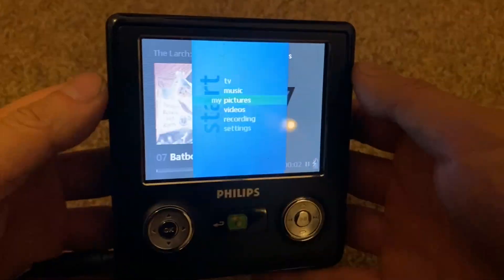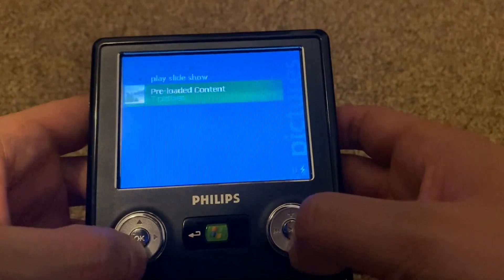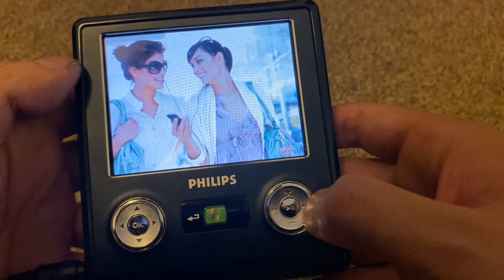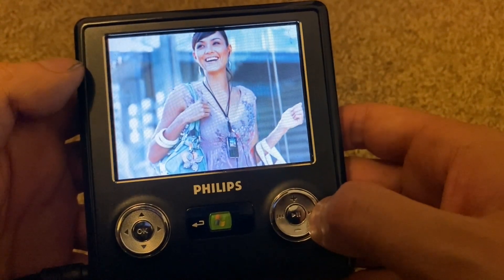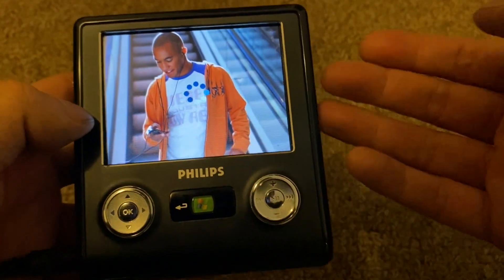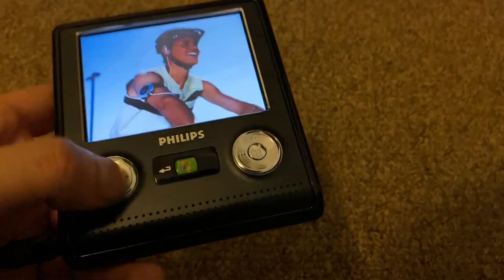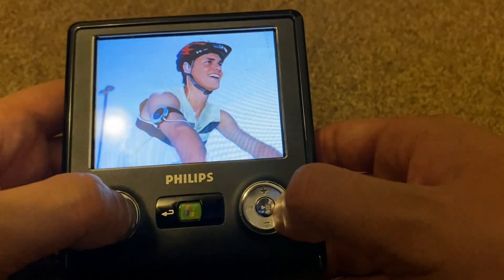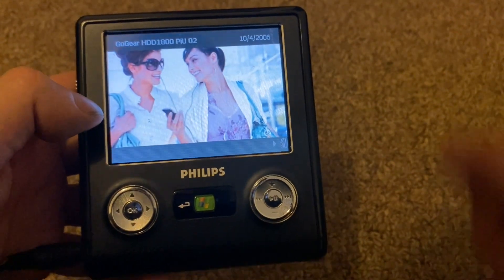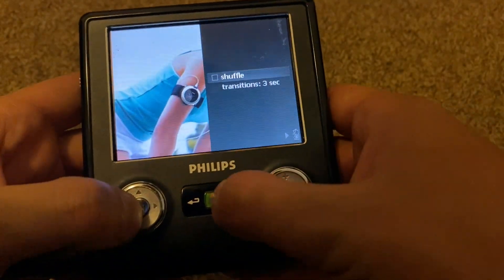Let's look at pictures. There's some pre-loaded content — let's do a slideshow. It's not a touchscreen so you navigate with the D-pad. You can choose transitions and shuffle. The sample content shows a picture from 2006 — that's when this device was made. There's a loading icon which is probably a relic of Windows Mobile. Then in video playback you set the transition timing, like three seconds.